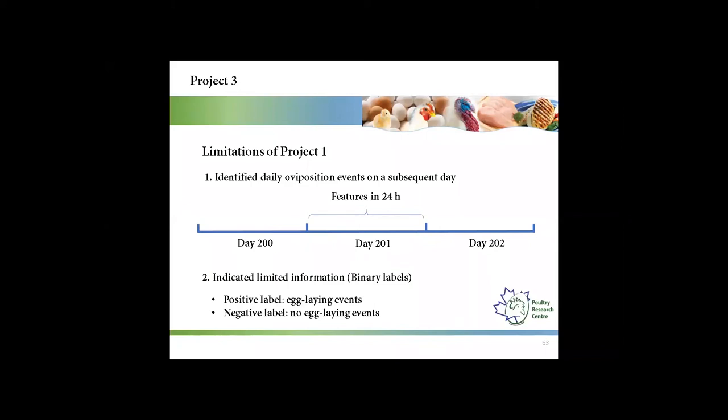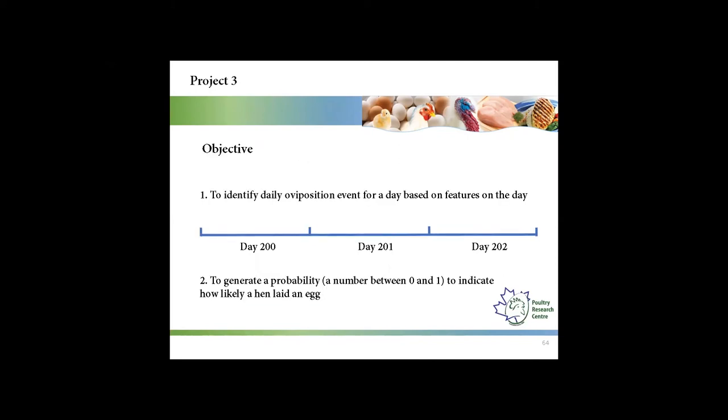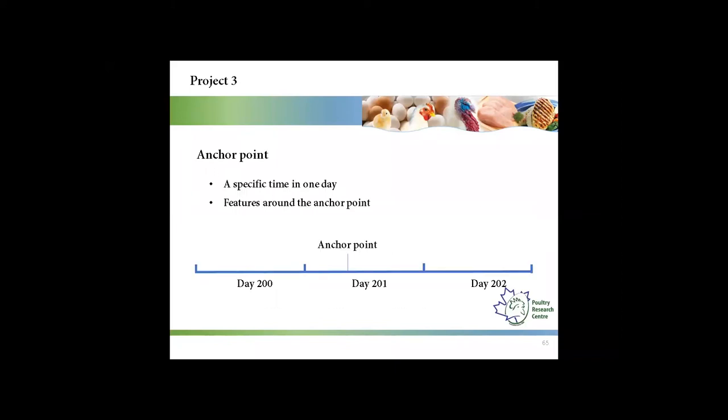The second limitation was it could only indicate limited information. The objective for this project was to identify the daily oviposition event for a given day based on features from that day, and to generate a probability to indicate how likely a hen laid an egg. A specific time called an anchor point was used, and features were created around the anchor point.